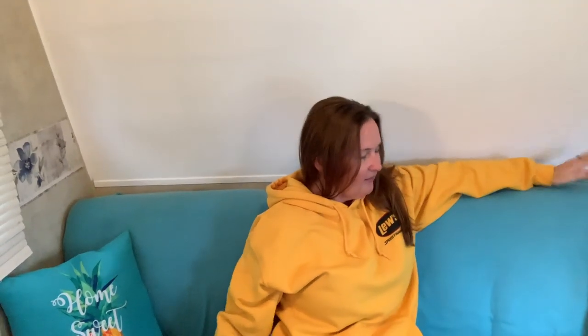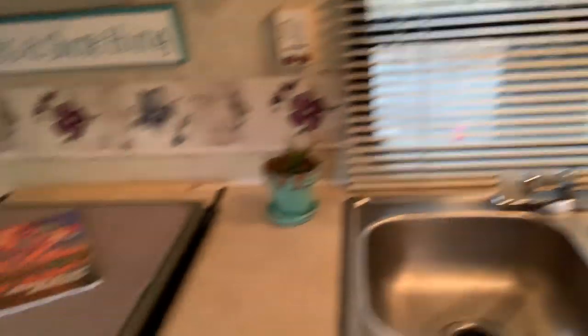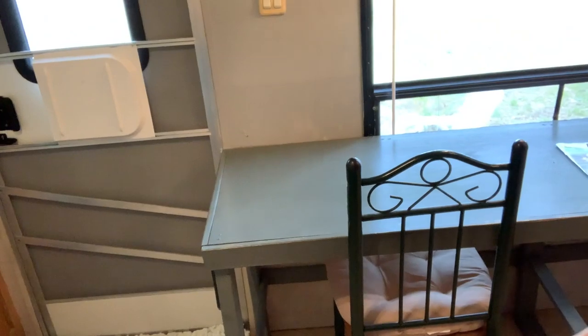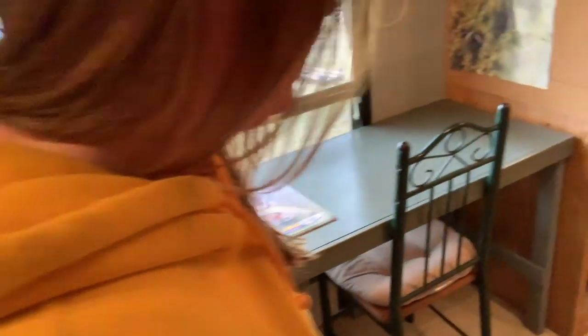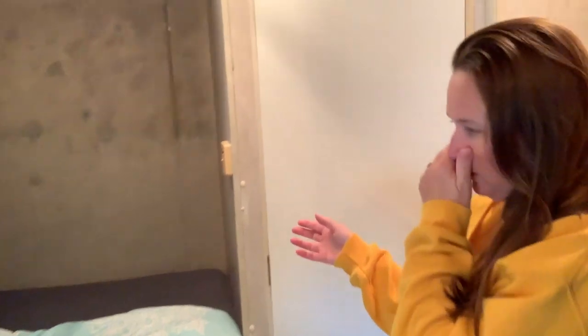We fixed it all up for fishermen and tourists. I painted — look at this nice pretty wall. Here's your fold-out sofa bed. You've got a nice little water sign. You've got your kitchen, all cleaned up, fully functional with a microwave. We took out the benches and put a long table in, and now look at all the room you have to walk.